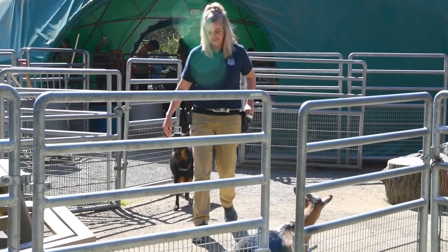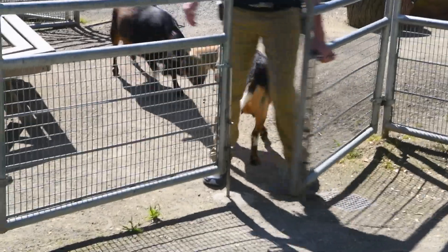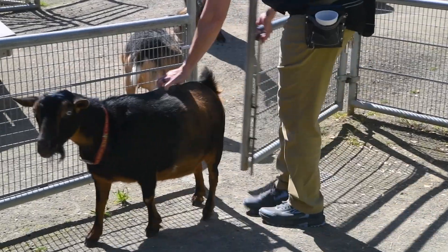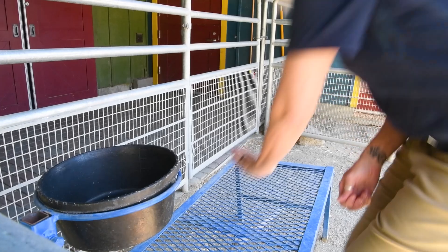We started to suspect that Spice was allergic when she started having some hair loss around her face and on her body. That's a very common symptom of allergies in animals. So we reached out to our veterinary dermatology consultants and we did a skin test.